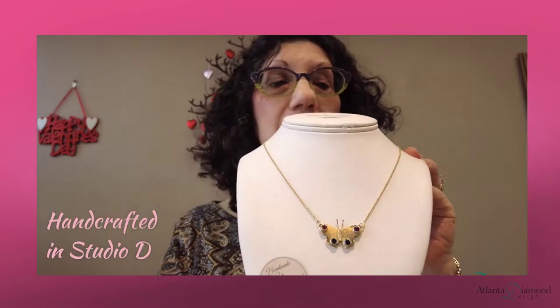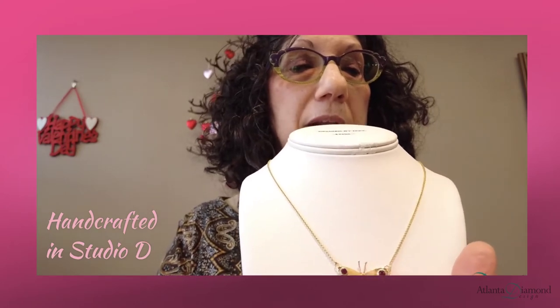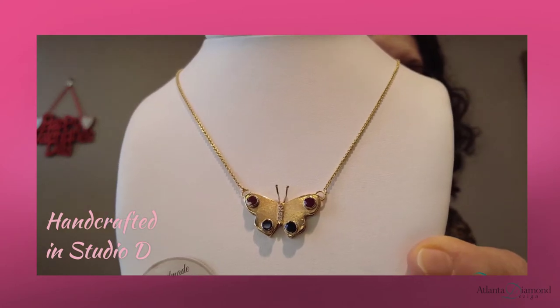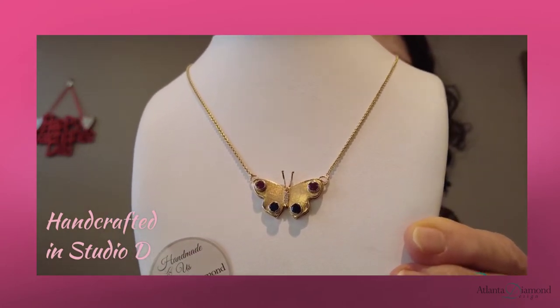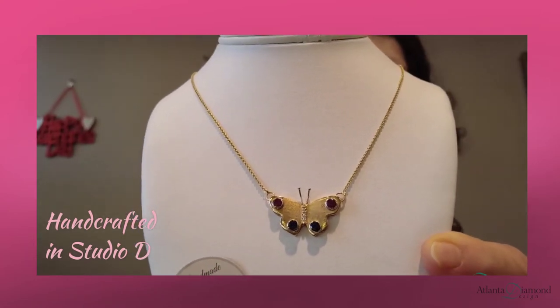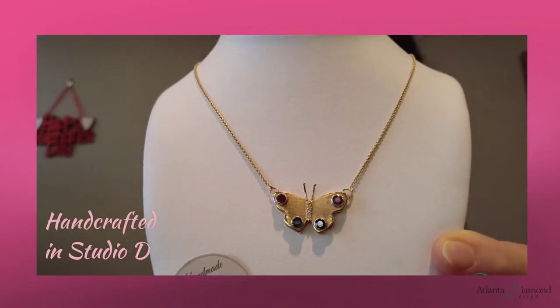First, what I'm going to show you has been around for a little while. This is his yellow gold butterfly. It has diamonds down on the body — can you see that? It has rubies and sapphires, and this is $1,300. We have one in each store: one in our Cummings store and one in our Johns Creek store.